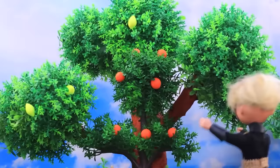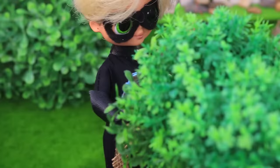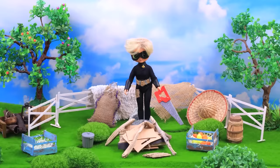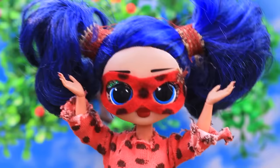Cat Noir rushed off to pick citrus fruits. Full box. It remains to make a rack. Voila! Wow, good job. Let's open a family business.